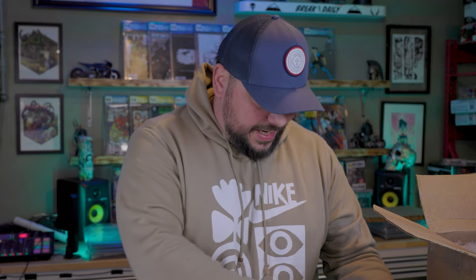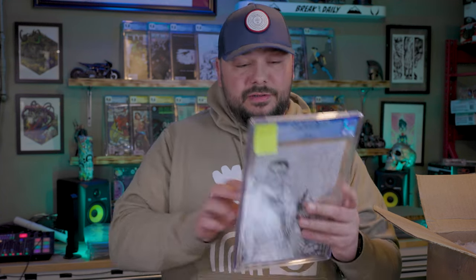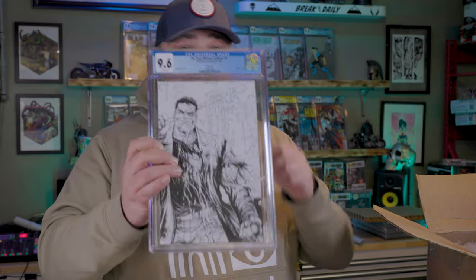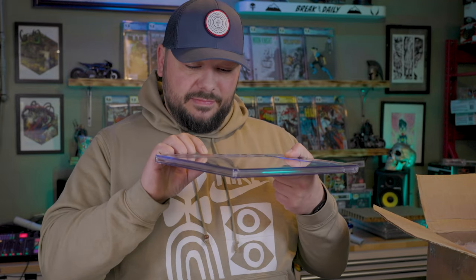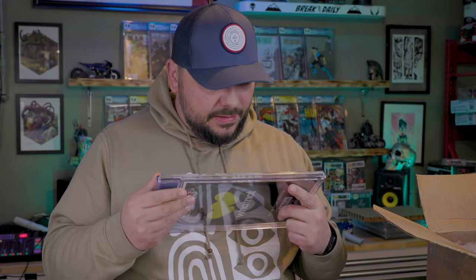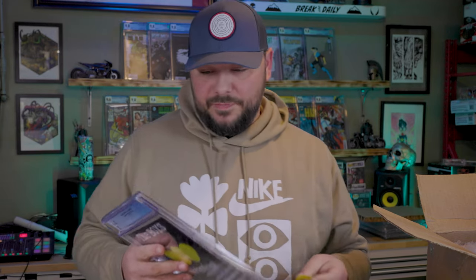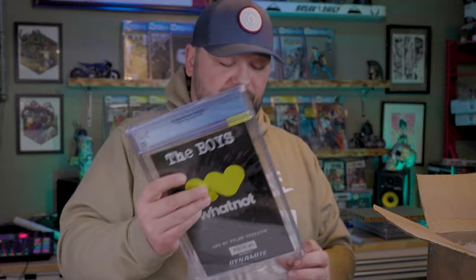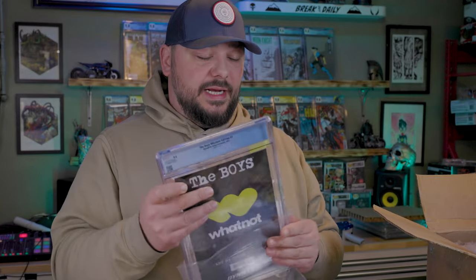The Boys Black and White — limited to 500 copies, issue number three, Butcher Battle Damage. We got a 9.6. This one has a very, very light indent on the spine — I guess they can call that a 9.6. I'm not sure if this is a new grader thing or what is going on with the inconsistencies of grades.